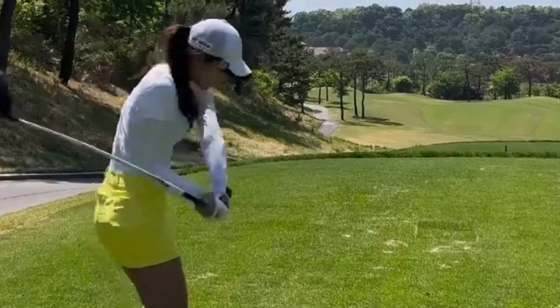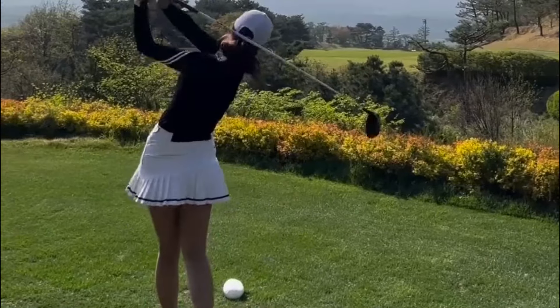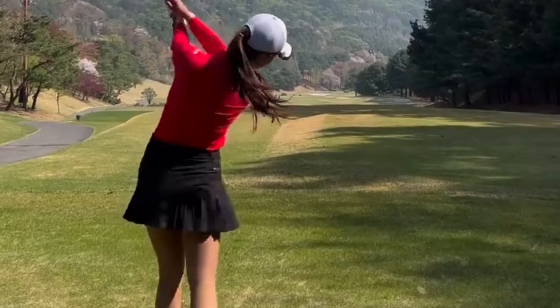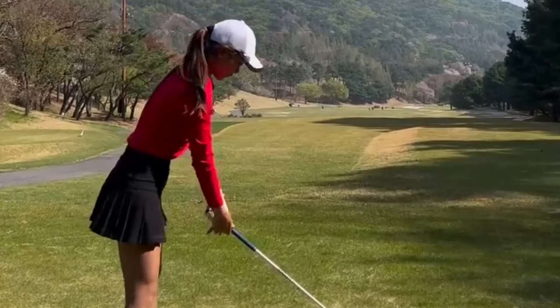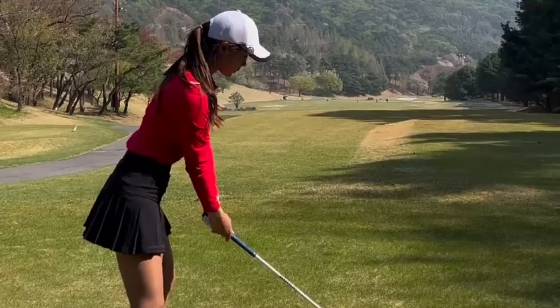Watching Hyaman Young in action, it's clear to see how her impeccable technique and flawless swing have helped her become a standout player on the LPGA tour. From her grip and stance to her backswing and follow-through, every aspect of her swing is executed with precision and finesse.